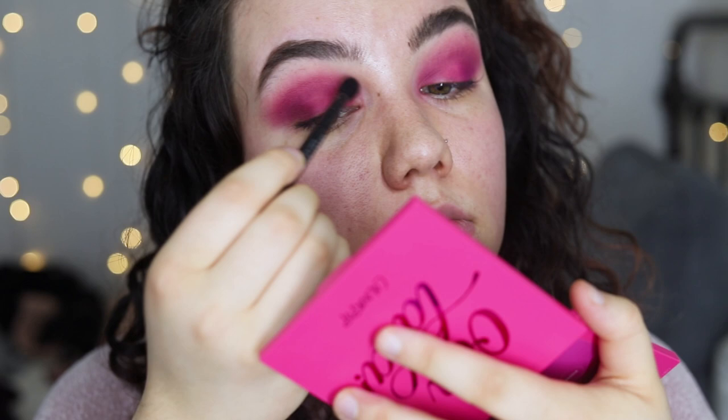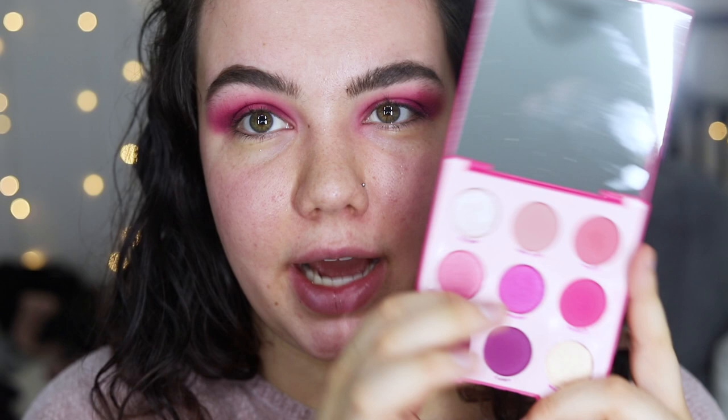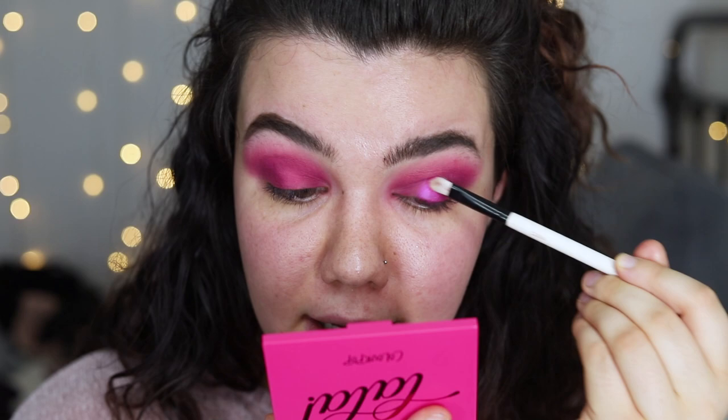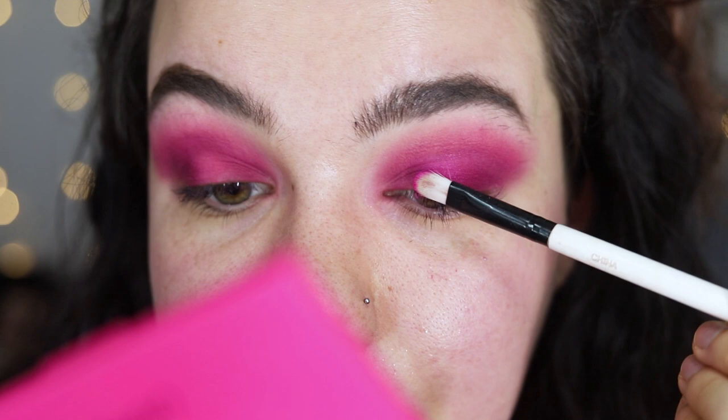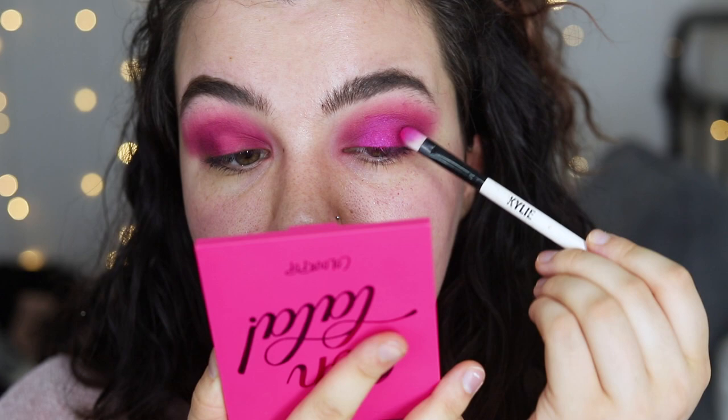Now we're going to start playing with the shimmers. I'm going to start with the shimmer shade Opulent — it's one of the pressed pigments, not technically an eyeshadow. It just doesn't have that same texture that other shimmers do. I do normally prefer applying shimmer shades with my finger, but I want to test it with a brush first. I'm getting some fallout on my under eye. It actually has a duochrome shift to it, so it's very unique and pretty. I'm going to wet my brush just for grins and giggles. I'm going to try finger application on my other eye just to see the difference — that definitely packs a lot of punch with a finger.